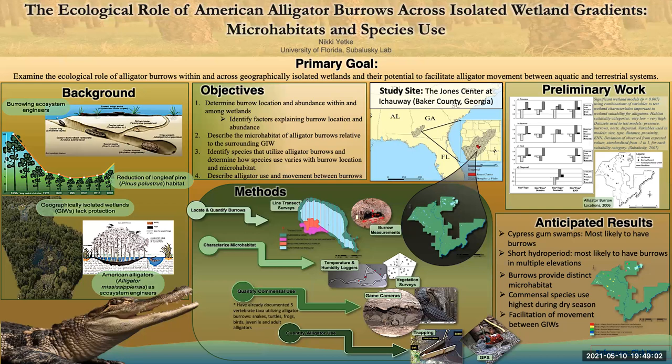To better understand the role of these burrows, I plan to locate and quantify burrows at the Jones Center at Ichaway, characterize the burrow microhabitat by temperature, humidity, and vegetation, quantify commensal species use, and quantify alligator use and movement between burrows. I anticipate that cypress gum swamps will be the most likely wetland vegetation type to contain alligator burrows due to their long hydro period, but in wetlands with short hydro periods that have burrows, we will likely find multiple burrows at varying elevations due to fluctuations in water levels over time.